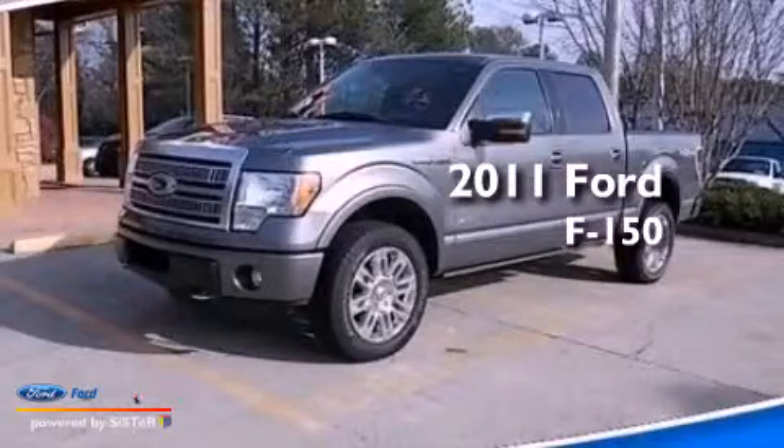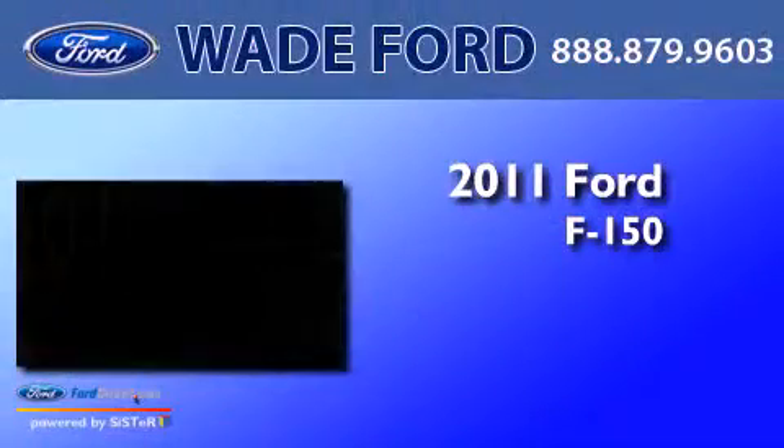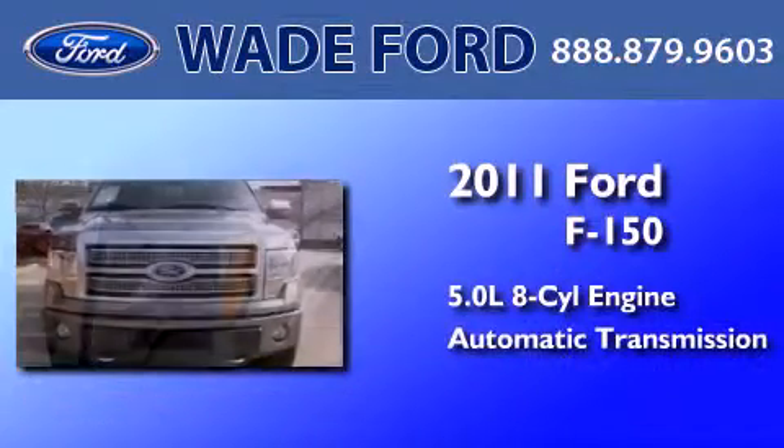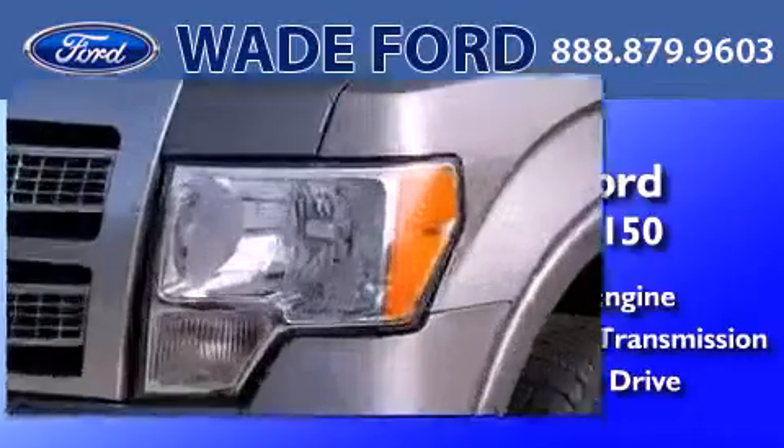This is a 2011 Ford F-150. It has a 5.0-liter eight-cylinder engine, an automatic transmission, and the added capability of four-wheel drive.